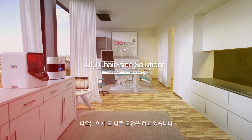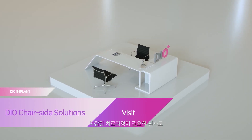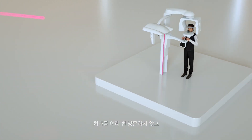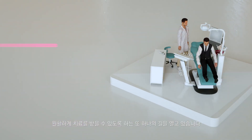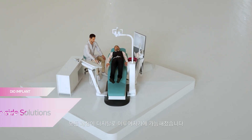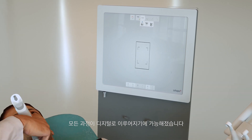DIO is now challenging for more. For patients who require complicated treatments, we are opening a new way to reduce the number of visits to the clinic. DIO Chairside Solutions is a collection of diverse digital technologies that DIO has focused on over the years, in which all processes from initial diagnosis to final treatment are done digitally.